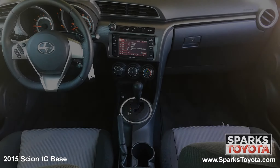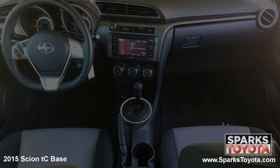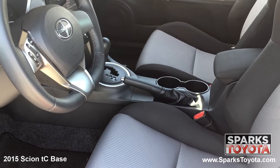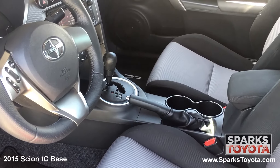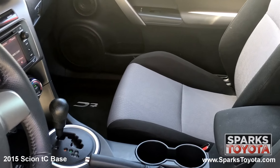The front of the cabin is well-appointed with nice metal-look interior accents. Drivers and passengers alike will be very comfortable in the adjustable fabric seating. You have a large console with storage, plenty of cup holders, and a power outlet. The Scion is also equipped with a locking glove box, door bins, and a digital clock.